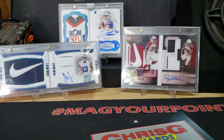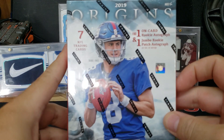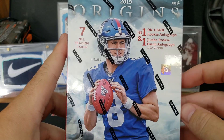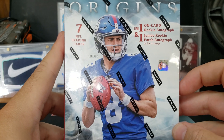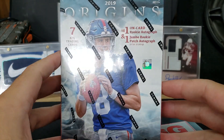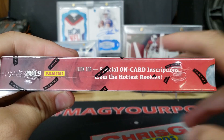What's going on YouTube? ChrisG613 back again on another Wednesday release day video. Today happens to be the release of 2019 Origins Football. I'm pretty excited about this. This is not the first off-the-line edition — this is regular hobby.